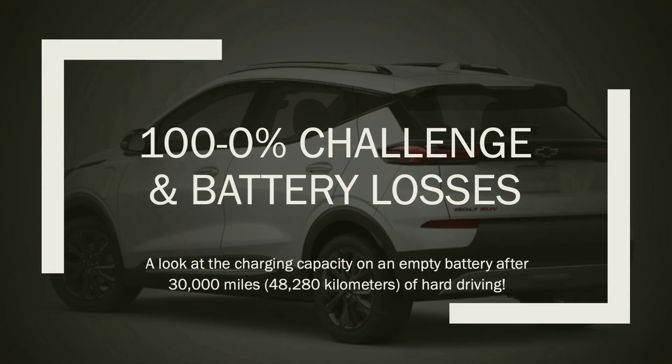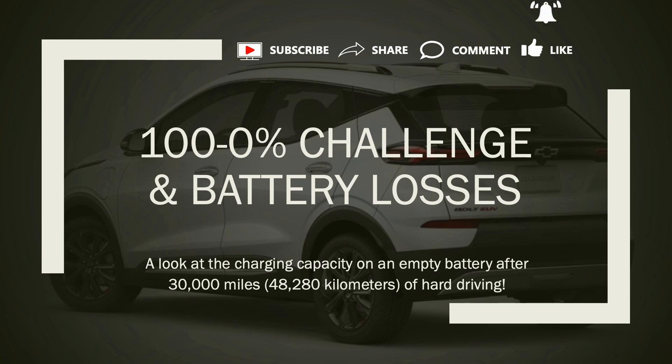Today we're going to be talking about charging and battery capacity. On February 1st, 2024, I charged to 100% and set off to go all the way down to zero. We're going to talk about that in this video.